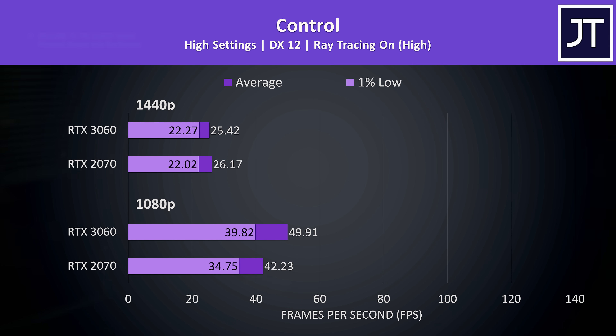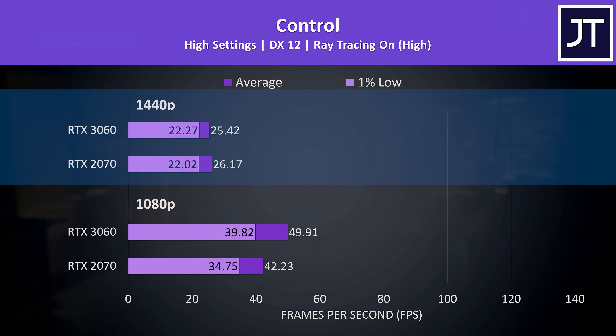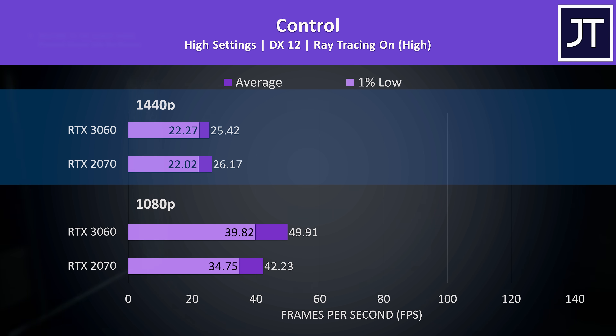With ray tracing enabled but no DLSS, I just wanted to see pure RT differences. I didn't expect the higher 1440p resolution to be about the same regardless of GPU, as the 3060 has newer RT cores, but here we are.